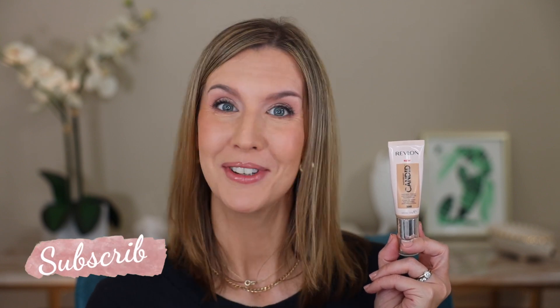Next up is the Revlon Candid Natural Finish Anti-Pollution Foundation. This retails for $10.99 for 0.75 ounces and there are 31 shades — I'm in shade 300 Dune. This offers antioxidant and blue light protection. It applies very quickly and easily and is buildable from light to medium coverage. There is a hint of a scent to this but I don't notice it at all once it's on my face.